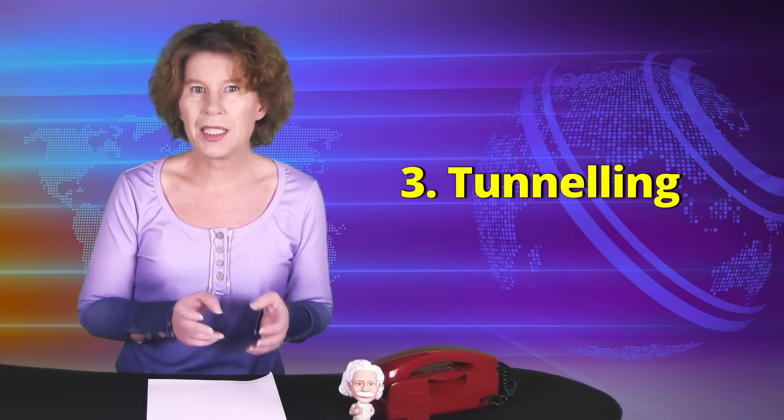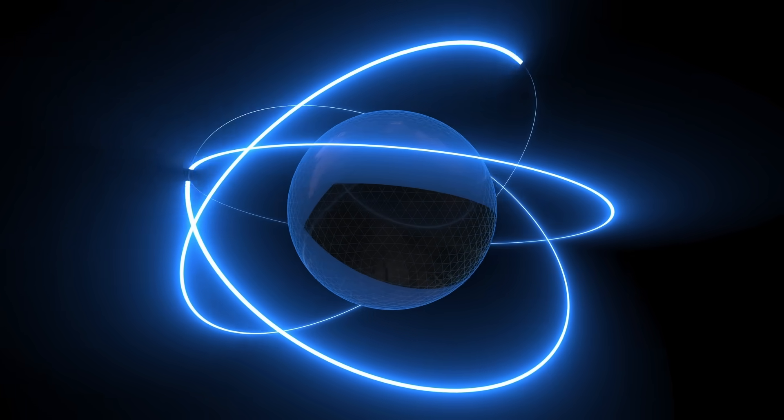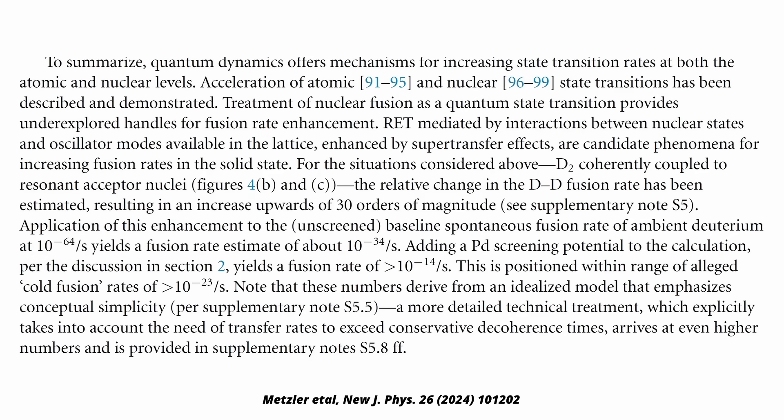The third mechanism they discuss is that the presence of larger nuclei in the material facilitates the fusion of smaller nuclei by aiding a quantum tunneling process. This superficially makes sense because we know that nuclei can aid quantum processes that are otherwise impossible. For example, an electron can normally not just emit a photon — however, put the electron in the vicinity of an atomic nucleus and that process can happen thanks to momentum exchange with the nucleus. For cold fusion, they say something similar takes place: the small nuclei that you want to fuse can temporarily borrow energy from the surrounding nuclei, fuse, and then give that energy back. They estimate this could lead to an increase of fusion rates upwards of 30 orders of magnitude.